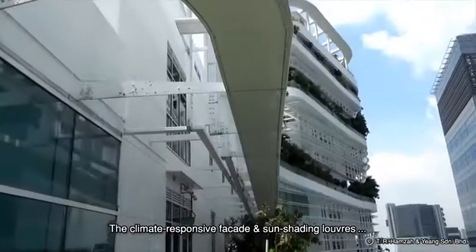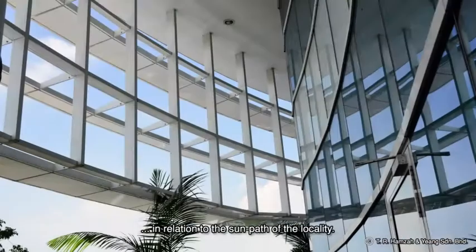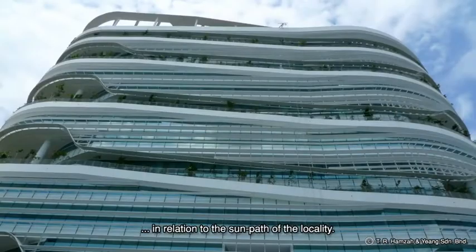The climate responsive facade and sun shading louvres, which act as light shelves, were designed in relation to the sun path of the locality.